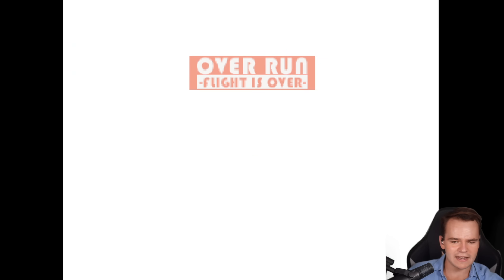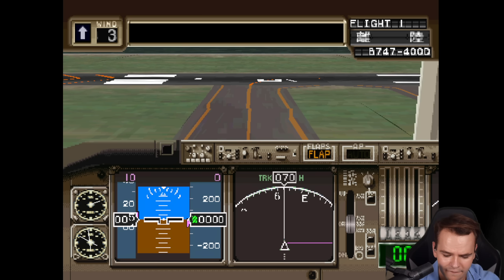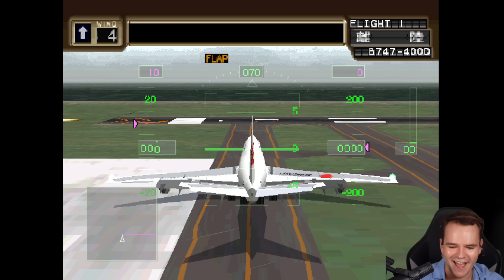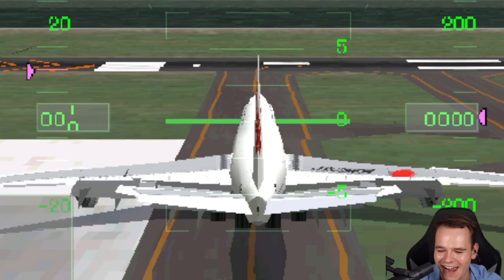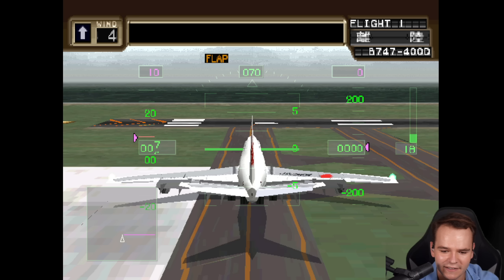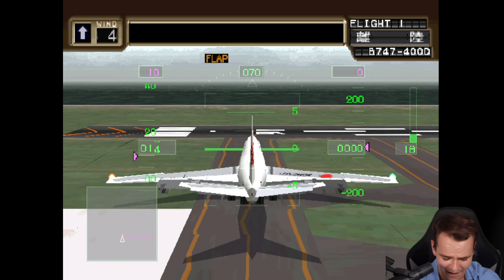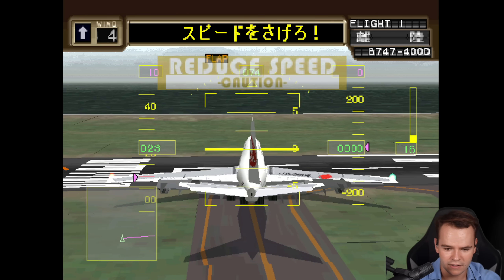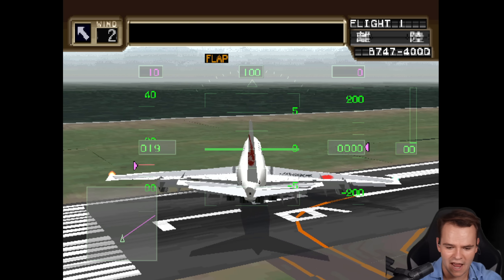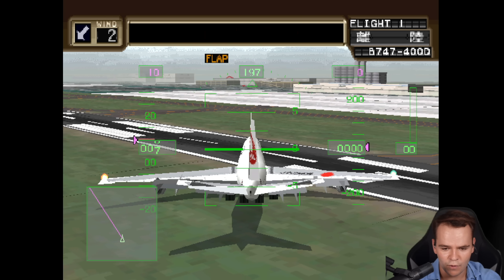Overrun, flight is over! All right, I finally figured it out ladies and gentlemen — this is looking good. The graphics — yes, give it a little bit of power. Oh my god, this game is 25 years old. You're okay, you're okay... shut up. Move, move, move!